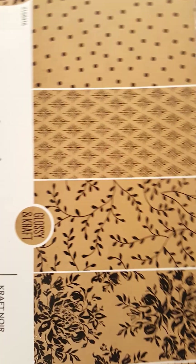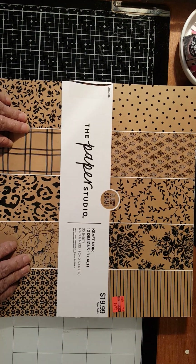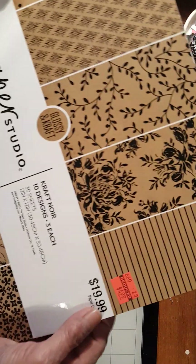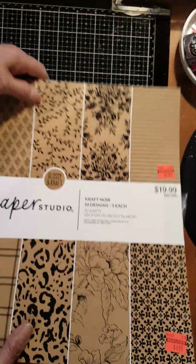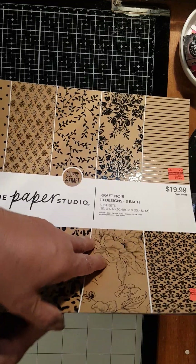First of all, I would like to share with you this cardstock that I got. It's from Paper Studio and it used to be $19.99, now it's $4.99. This craft paper comes in glossy prints — they're embossed and glossy.